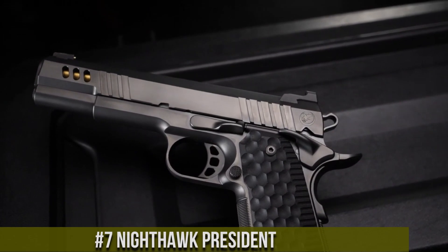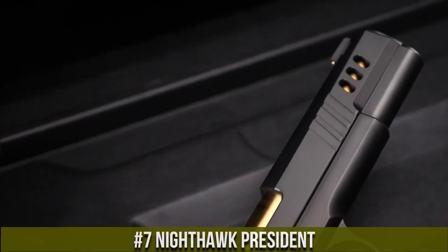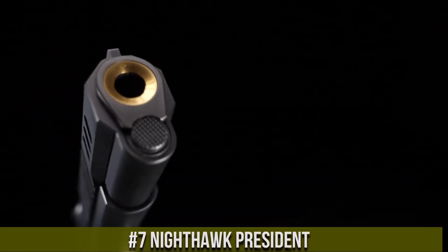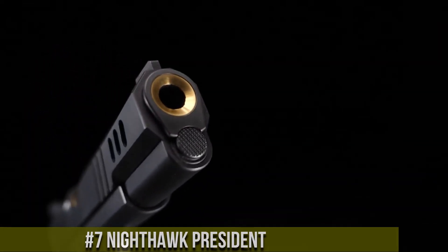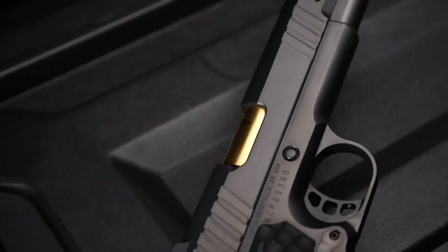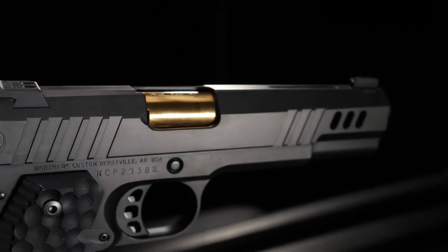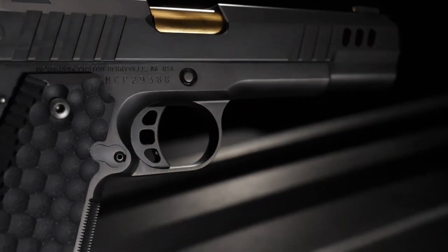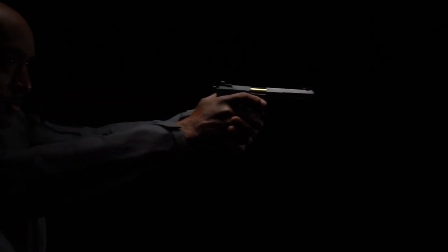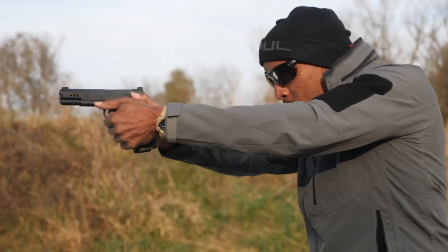Number 7: Nighthawk President. The pinnacle of luxury and performance in the world of 1911 handguns. This exquisite masterpiece exemplifies the craftsmanship and attention to detail that Nighthawk Custom is renowned for. The President boasts a handcrafted steel frame and slide, meticulously fit to perfection for unparalleled accuracy and reliability. Its smooth and crisp trigger pull ensures precise and consistent shots, while the custom grips provide a comfortable and secure hold.